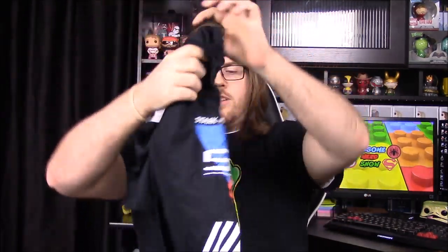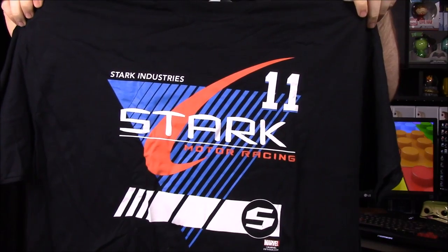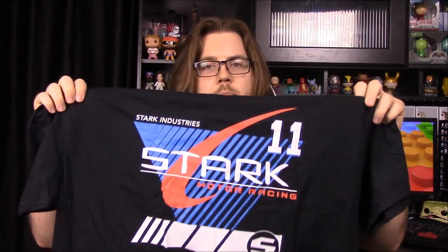We'll start with the shirt. It looks like it's a Tony Stark shirt — Stark Industries motor racing number 11. I assume it's supposed to be racing; I don't know if it ties in with Iron Man 2 or not. It's a nice shirt and it actually looks pretty decent for once — it's guild insurance stuff — so this may actually be a wearable Loot Crate shirt, probably the first one ever.